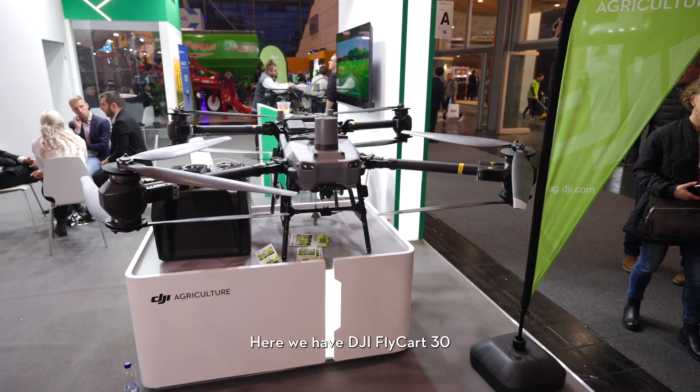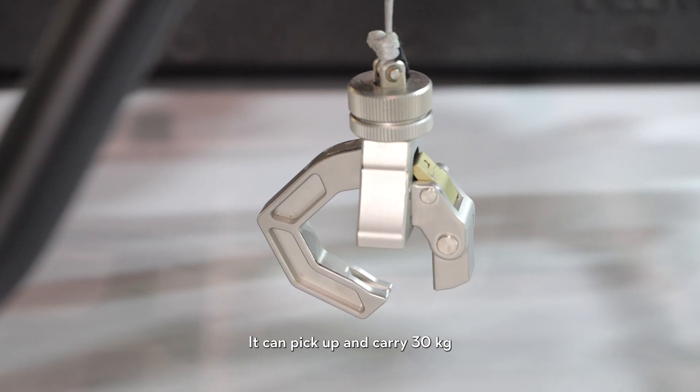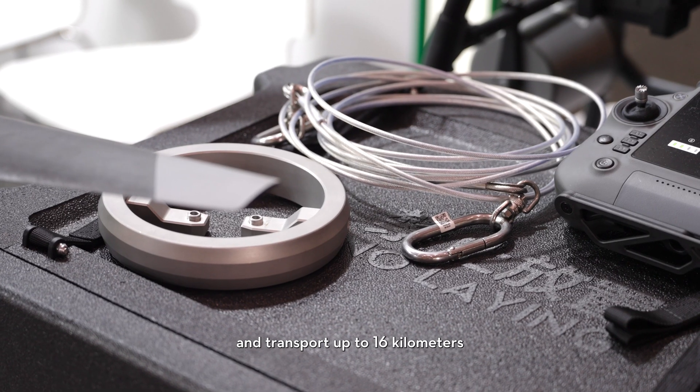Here we have the DJI Flycart 30, DJI's first ever delivery drone. It can pick up and carry 30 kilograms and transport up to 16 kilometers.